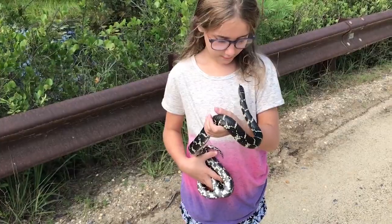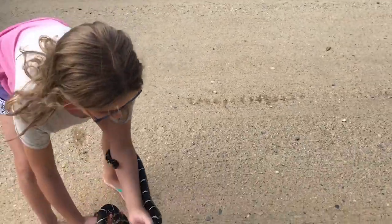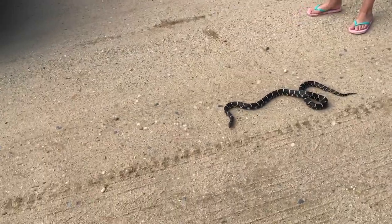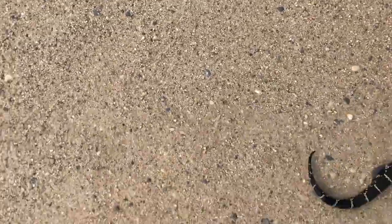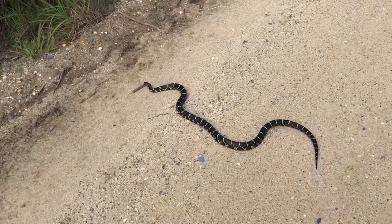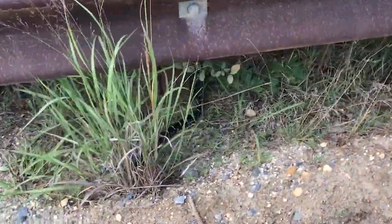So we found this guy on the road as we were leaving. Go ahead and put her on the ground — it's a her actually — and she was headed that way. Tap her tail again. That was a gorgeous king.